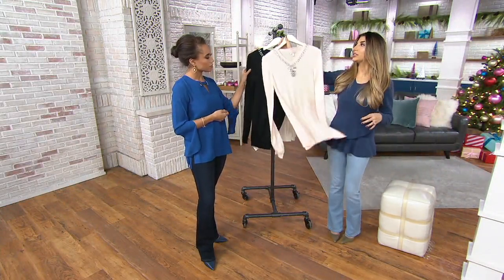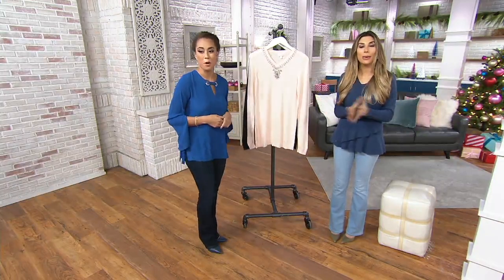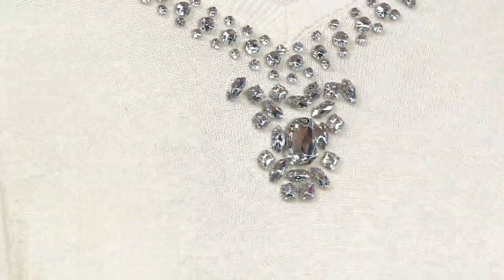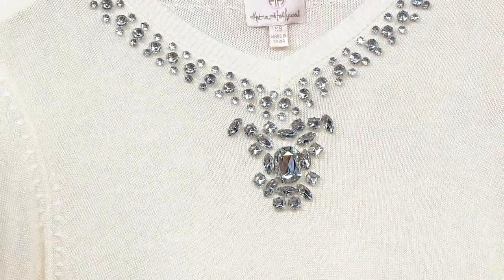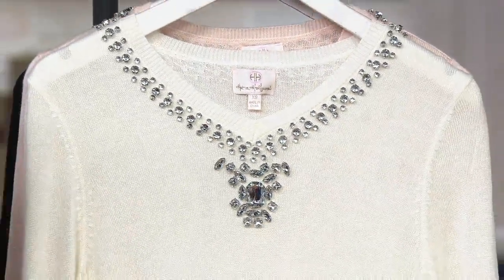If you get this just for the fact that it's a cashmere blend and think '$14.99 — I might as well pick it up, I'll find a place to wear it' — even with jeans you need that one little thing. This with a red lip, you have the sparkle built in, that look and feel of cashmere, but you don't have to baby it because it's $14.99 instead of $499.